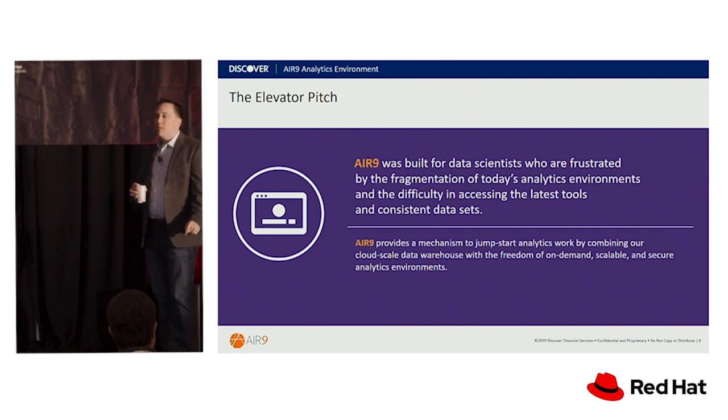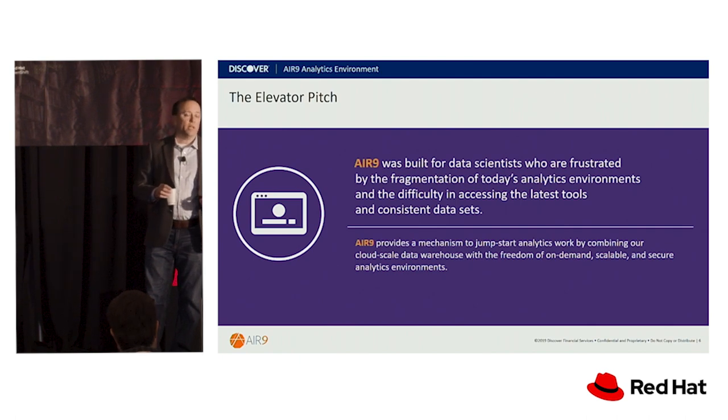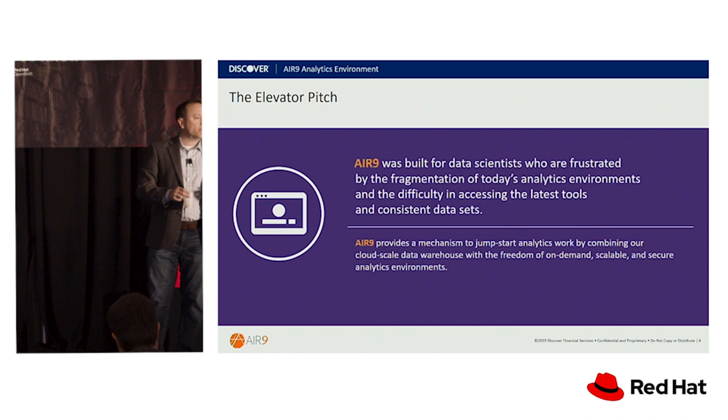The defragging of analytics came about because it was very fragmented to start with. Being in the financial services industry, we've had to be good at analytics and data science for a long time, even before analytics and data science were buzzwords. It's just something we had to do, just like many other companies in other industries had to do to stay competitive.